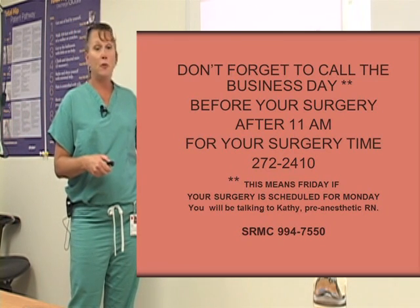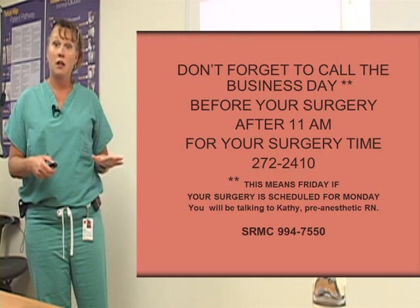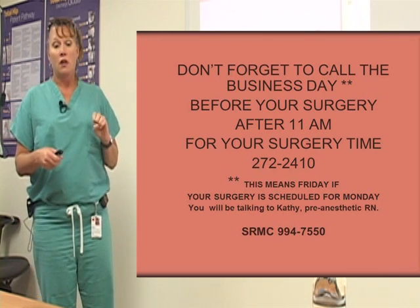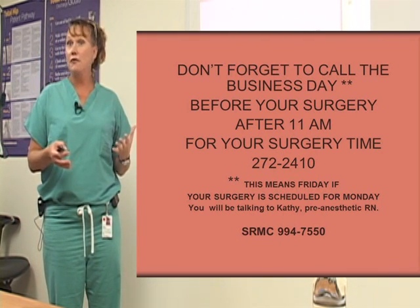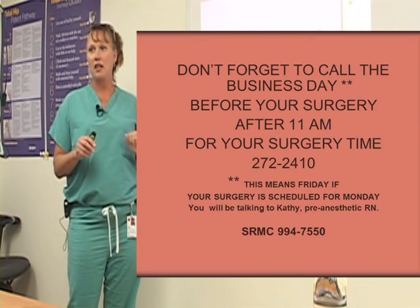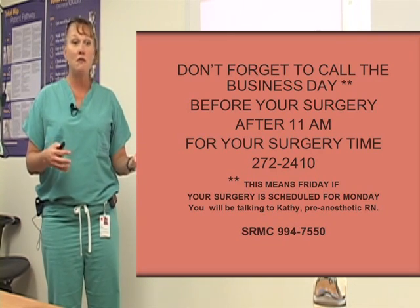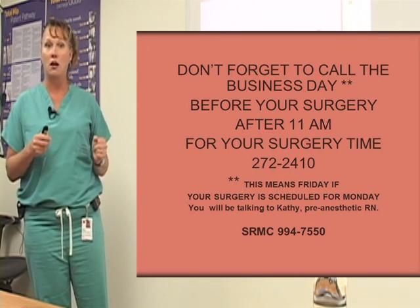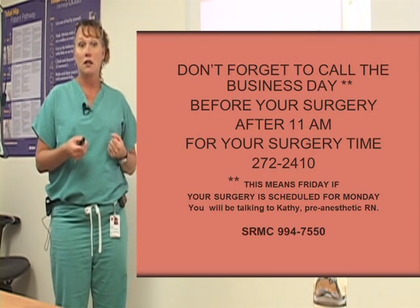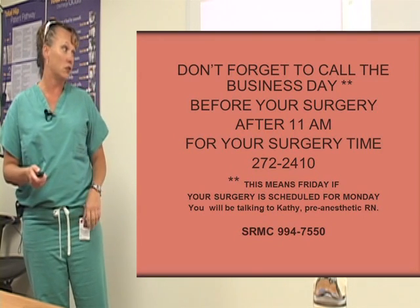Don't forget to call the business day before your surgery after 11 a.m. for your surgery time. This is the number that gets you to the OR surgery department. They will call you — I would say 95% of the time they will call you. But a lot of times this is your last kind of day of freedom, and you might want to go out to lunch with friends or run a few errands before you come into the hospital. So I like to give you this number so you can call them after lunch and they'll let you know what time you need to be here the morning of your surgery.